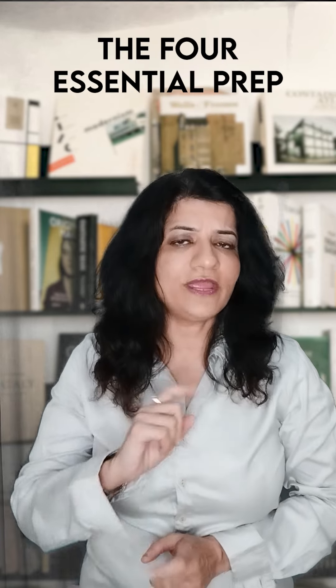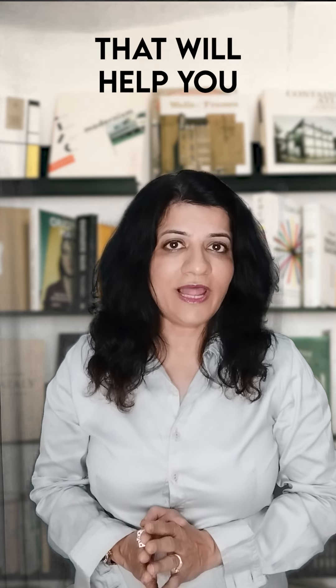Let's understand the four essential prep steps. The first is ace your undergraduate courses. Build on a strong foundation from your psychology courses — that will help you identify your passion and interest.